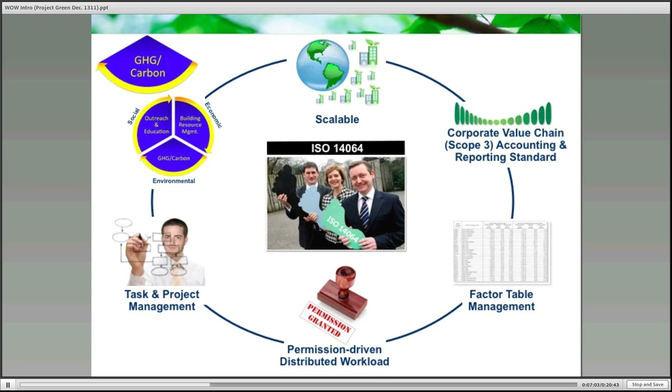The third functional area of GHG and carbon is built on the ISO 14064 framework. It's scalable, like the rest of the system, in respect to which scopes you wish to report on and the granularity you wish to include in each of those scopes. This can grow and evolve as you do, and it also includes comprehensive scope three management, including value chain emissions.